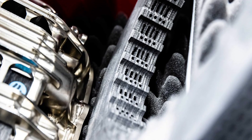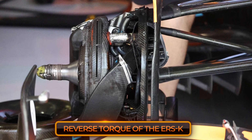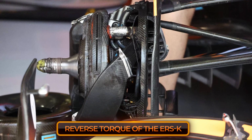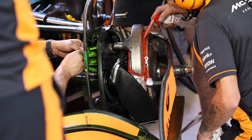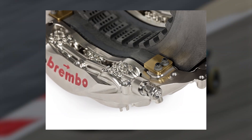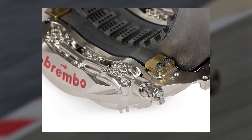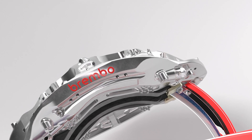The majority of F1 teams' brake caliper development has focused on the front brakes, as the rear system relies heavily on the reverse torque of the ERS-K, resulting in relatively small rear brake discs. Thus, the majority of direct braking occurs at the front. The calipers contain hydraulically operated pistons which clamp the brake pads down onto the carbon brake discs, and it's that area which Red Bull and Aston Martin have exploited to the max.